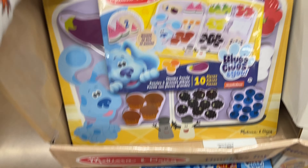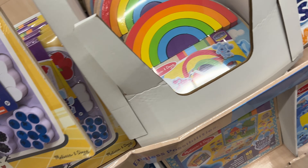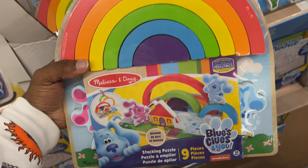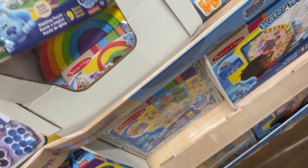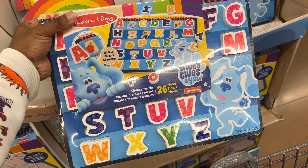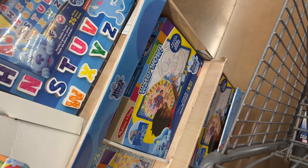This Melissa and Doug Blues Clues set was in the middle of the aisle, but all of these were on clearance. I think they were about $11 at this store — marked for $19 but ringing up for $11. Probably not great for reselling, but if you have small kids or want to pick these up for birthday presents, best time to get them is when they're on clearance, not at full price.